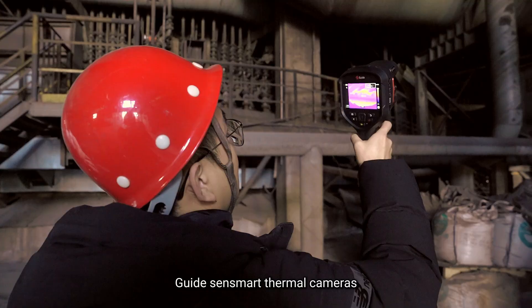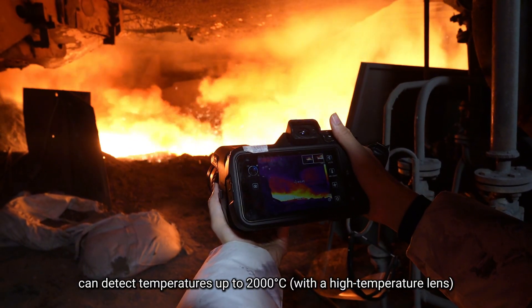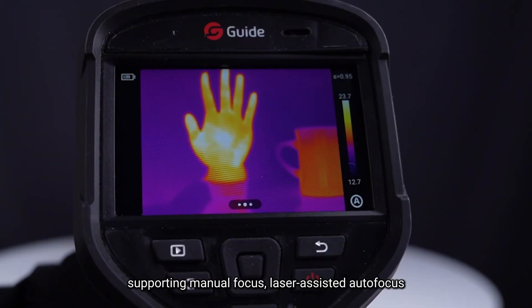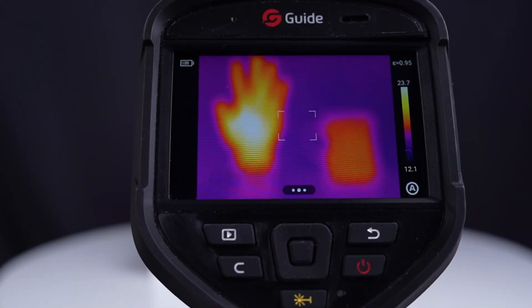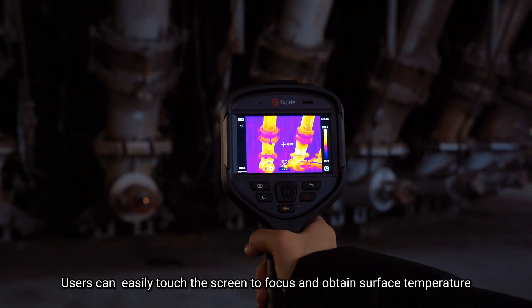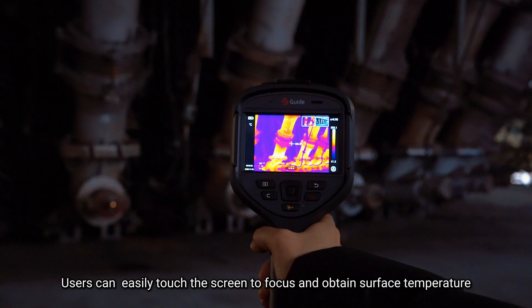GuideSense Mart thermal cameras can detect temperatures up to 2000 degrees Celsius. They are user-friendly, supporting manual focus, laser-assisted autofocus, and touchscreen operation. Users can easily touch the screen to focus and obtain surface temperature.